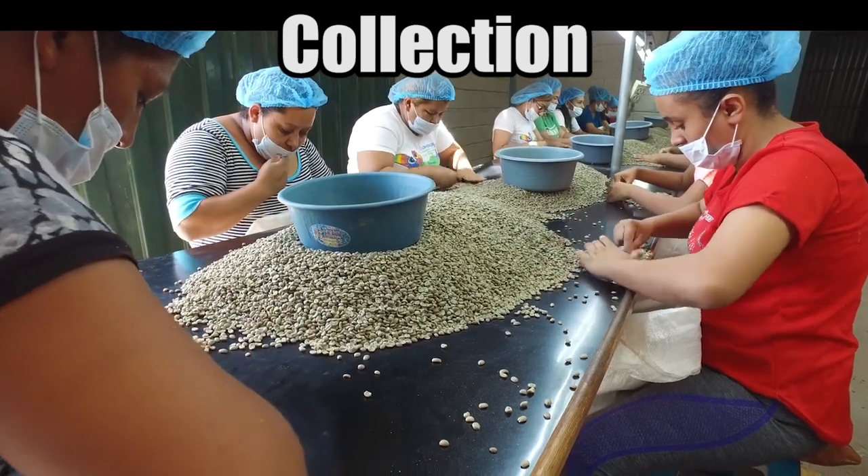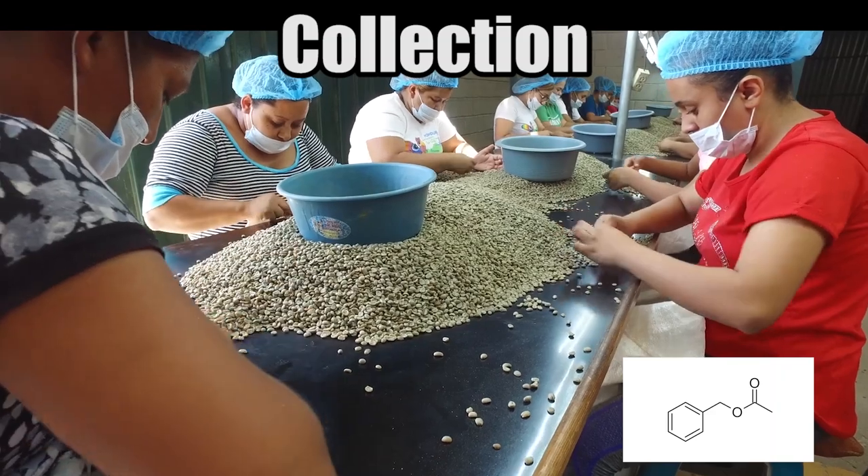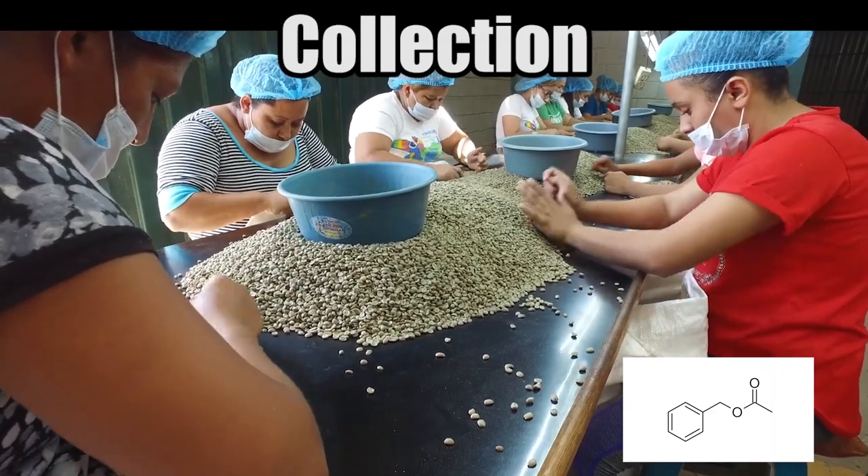Collection involves gathering all of the ingredients, either natural or synthetic, to the place where the perfume is manufactured.